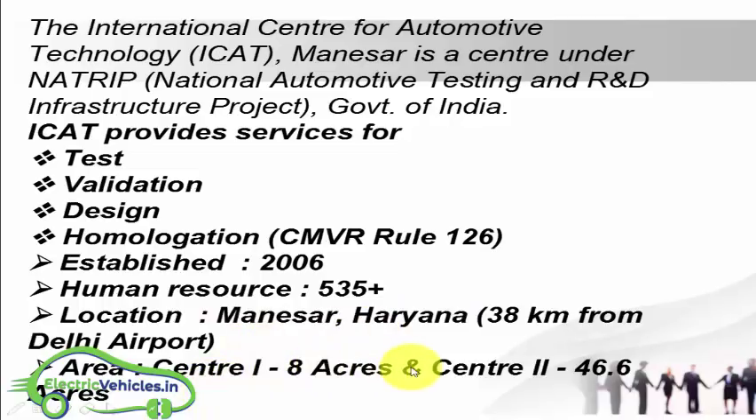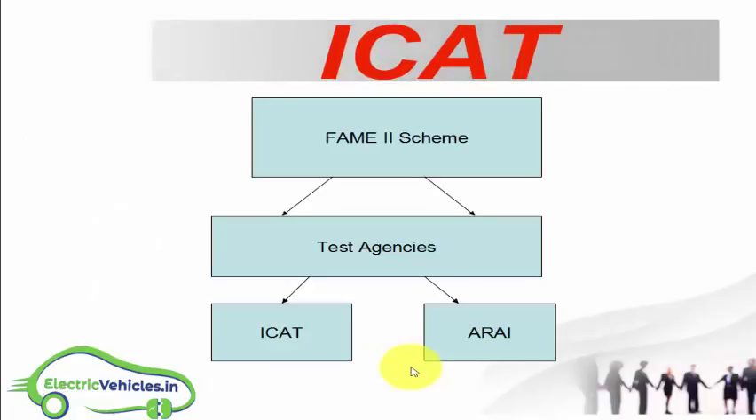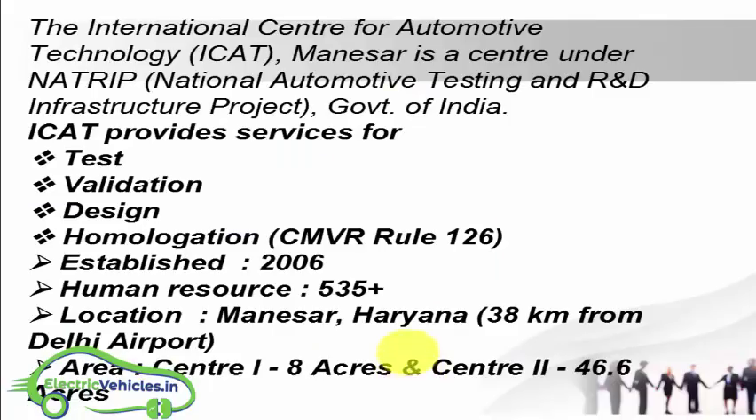So what does ICAT do for electric vehicles and hybrid vehicles? ICAT performs EV homologation. Homologation means testing vehicles under safety and measurement standards. For electric vehicles, tests are conducted under CMVR Rule 126. CMVR means Central Motor Vehicle Rules, and Rule 126 applies specifically to electric vehicles.